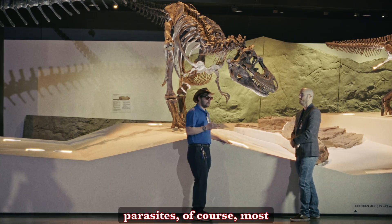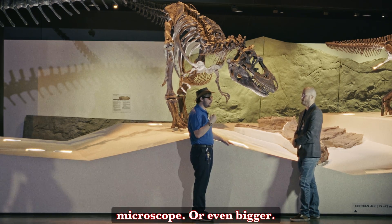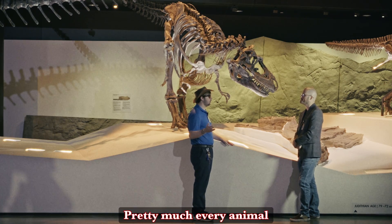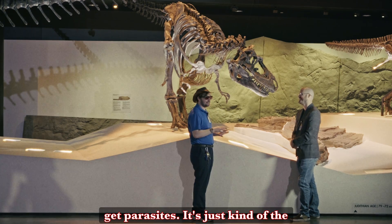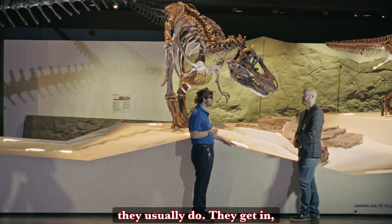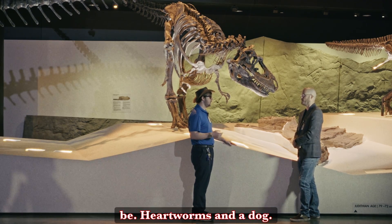Parasites, of course, most famously look like worms — though they don't have to be. Pretty much every animal alive today has some form of parasites. In fact, even parasites can get parasites. Parasites will weaken their host — they get in and make it so that you aren't getting enough nutrition, enough blood flow, whatever the case may be. Heartworms in a dog, for example.